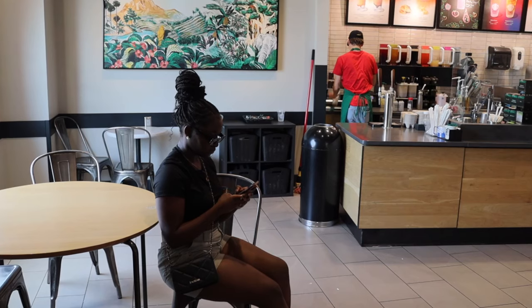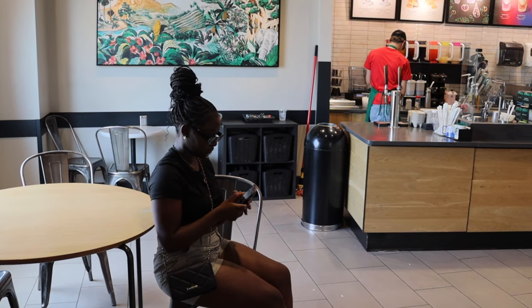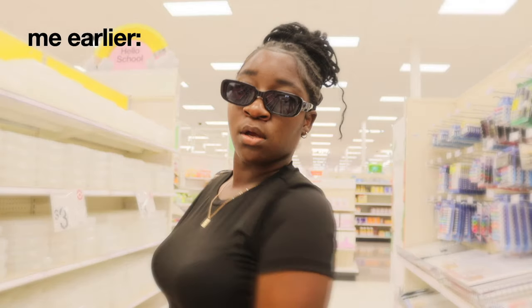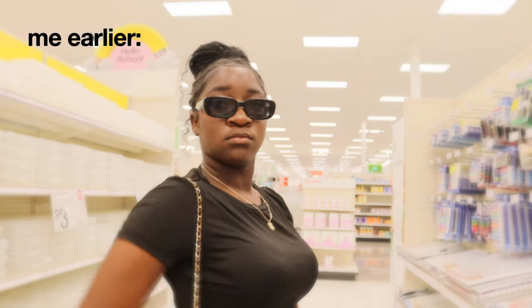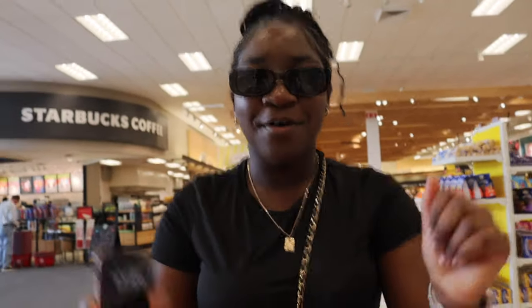Guys, we just went to Starbucks and we're going to get some coffee. Throwing the shades on — got to be mysterious. We're just going to wait, and then after this we're going to go back to the car and give y'all a haul when I get home. We're leaving now — got my caramel drink. We're going home.